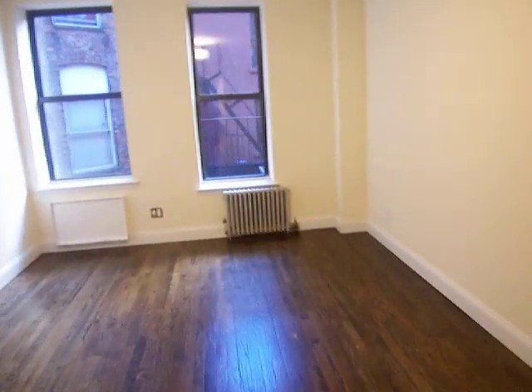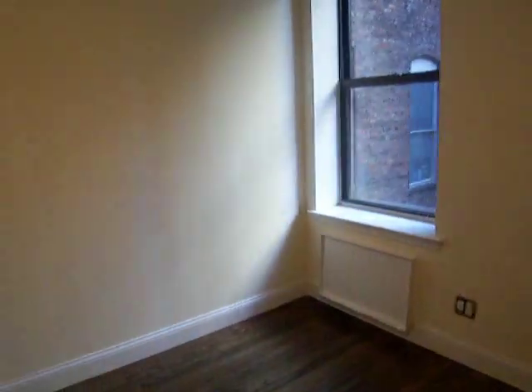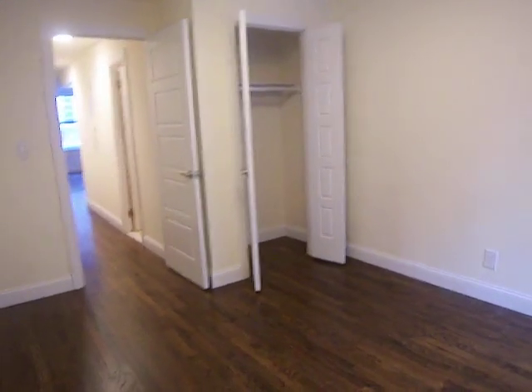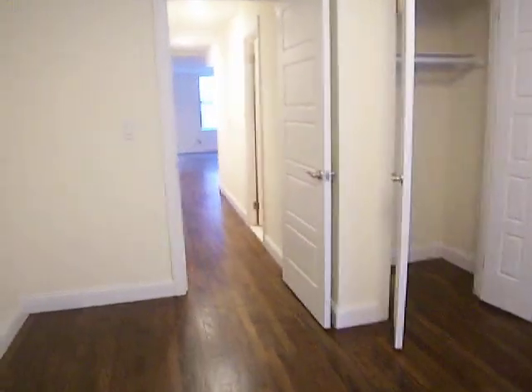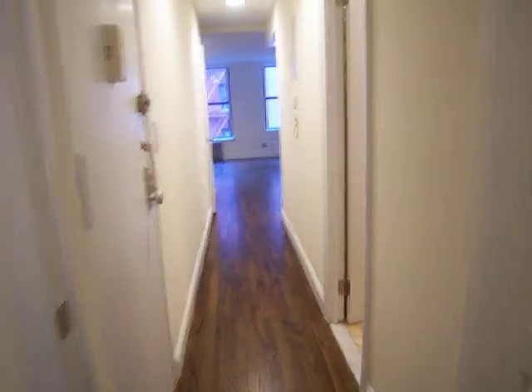Nice large bedroom, and it's got a very large closet as well. And that's our one-bedroom at 237 East 24th Street, Apartment 3W.